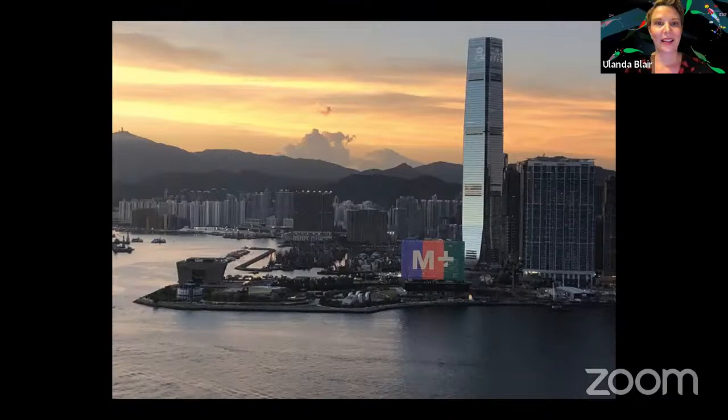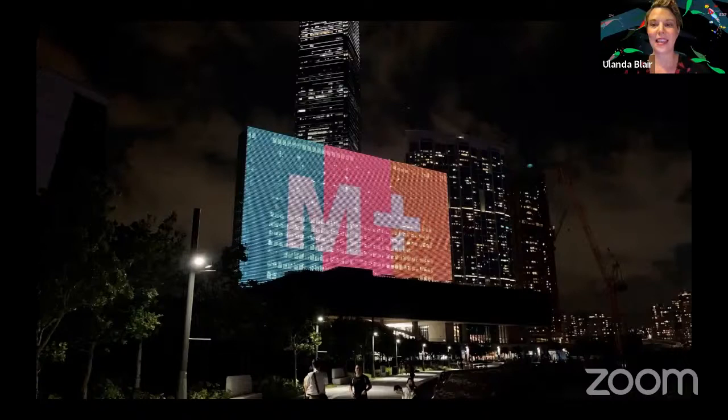Before we delve into Touch for Luck, I wanted to give a brief introduction to the M+ Façade, particularly for audiences joining from outside Hong Kong. The M+ Façade is an enormous public art screen embedded into the architecture of the M+ building. It measures 65 metres tall by 110 metres wide, making it one of the largest public screens in the world. It's made up of more than 5,500 LED tubes sandwiched between the louvres covering the building's tower, viewable from various vantage points around Hong Kong — as near as the M+ building entrance or as far as Hong Kong Island, one and a half kilometres across Victoria Harbour.